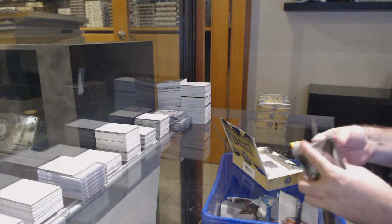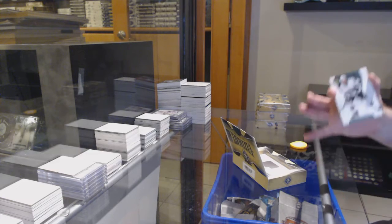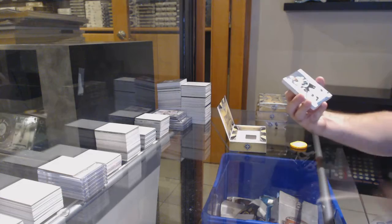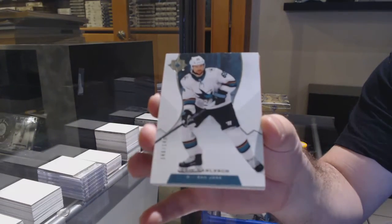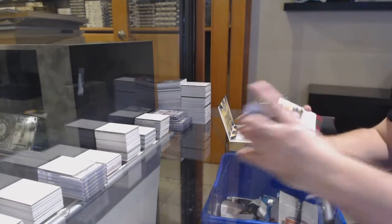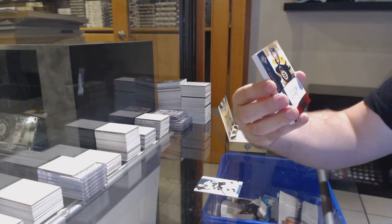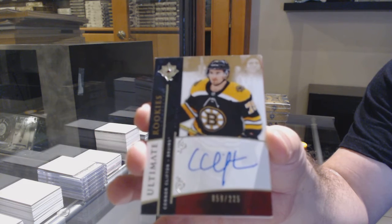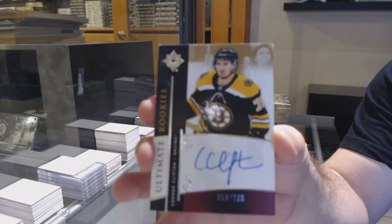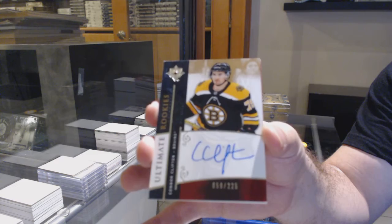Yeah, which one did you get again? We've got for the Sharks the /149 Eric Carlson. For the Boston Bruins, retro rookie auto to 225, Connor Clifton.